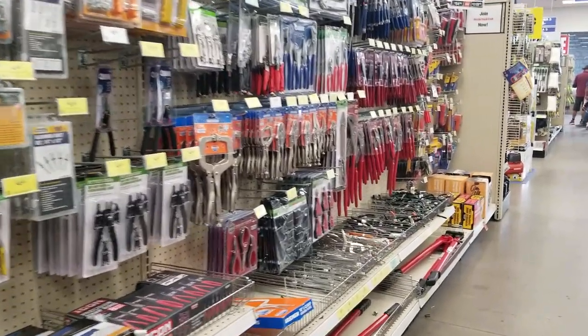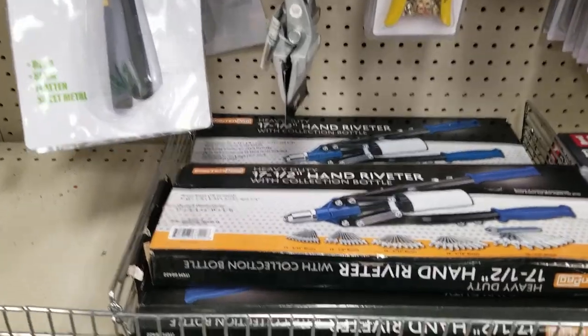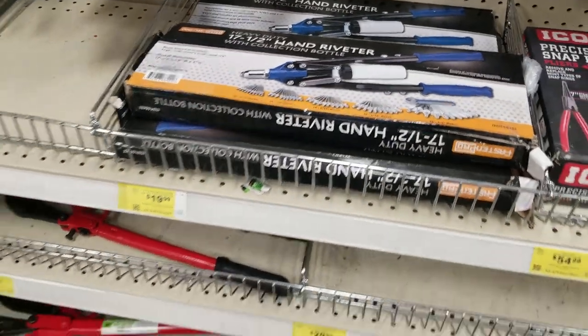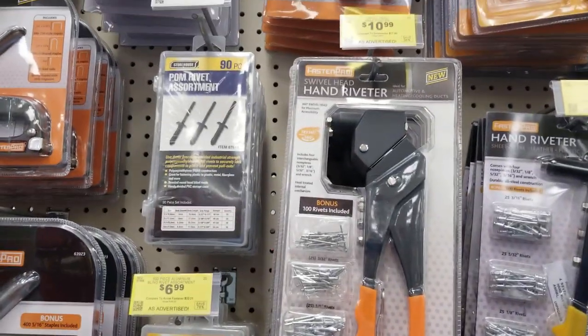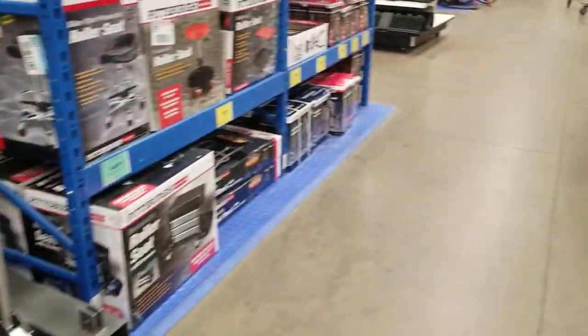They got the pliers and the hand riveter — I was looking at this, I haven't seen it before — for $19.99, doesn't look too bad. And that one too, I was looking at for around $10 to $11, which is not a bad deal just for a few projects here and there.